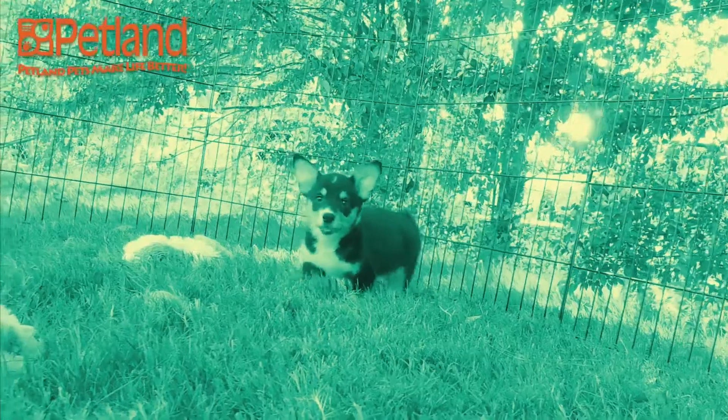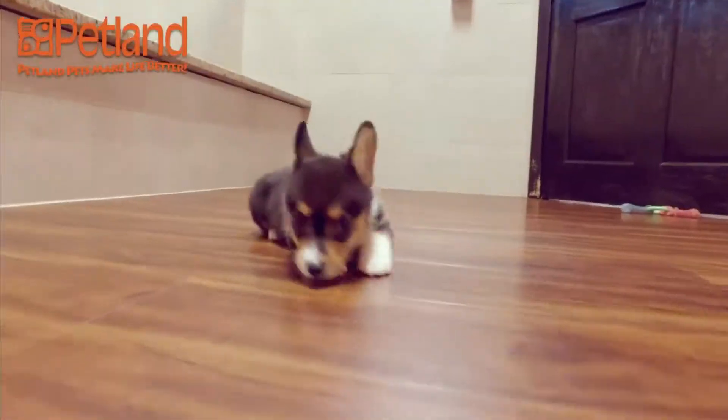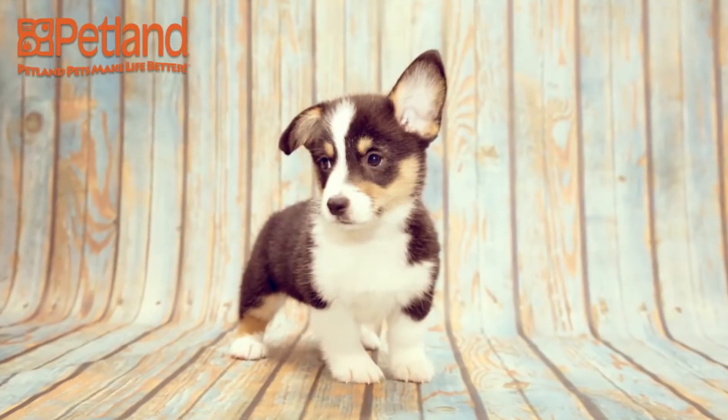While the Queen of England is credited for bringing the Corgi into the mainstream of dog owning, the breed does a great job of continuing to steal people's hearts as beloved family pets.